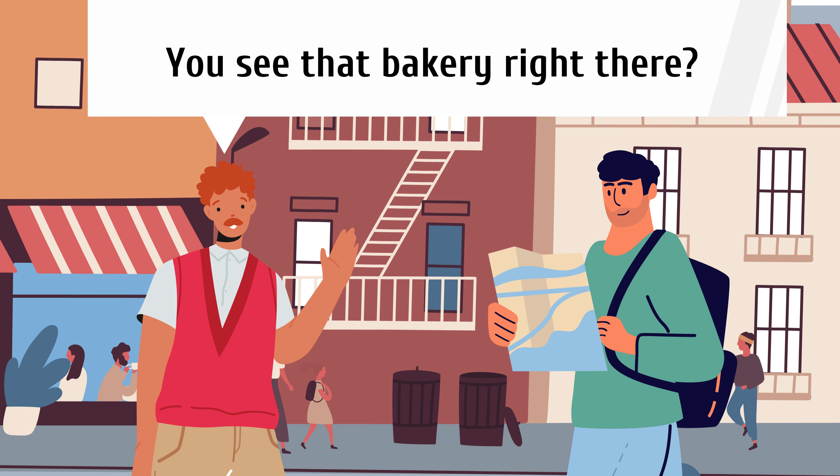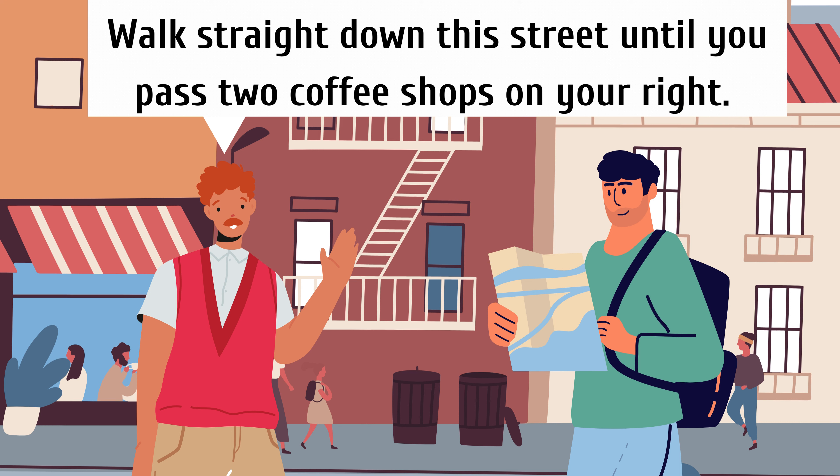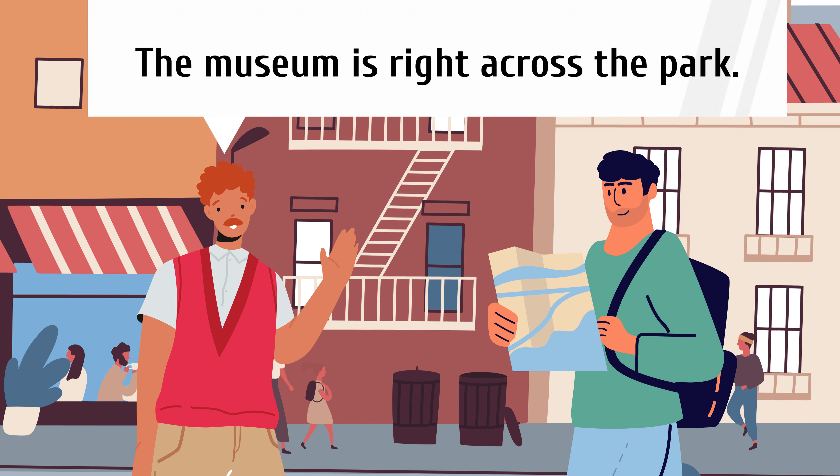You see that bakery right there? Start there. Walk straight down this street until you pass two coffee shops on your right. The second coffee shop is right next to a bookstore. Take a left at the bookstore. Walk straight until you see a park.